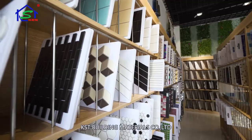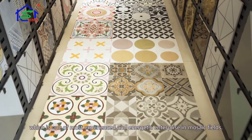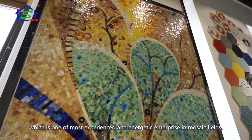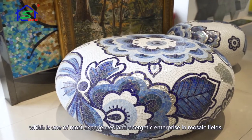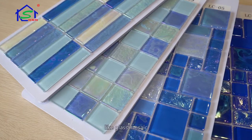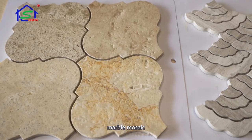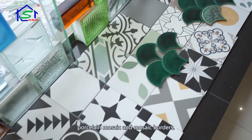KST Building Materials Company Limited has been established for more than two decades, and is one of the most experienced and energetic enterprises in the mosaic field. We produce a large range of mosaics including glass mosaic, metal mosaic, marble mosaic, porcelain mosaic, and mosaic borders.